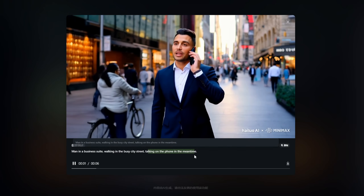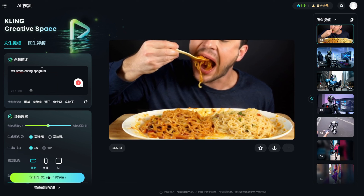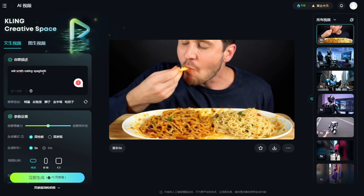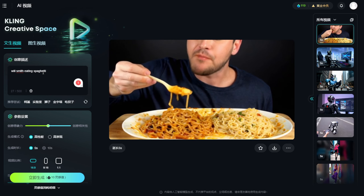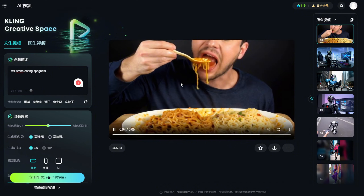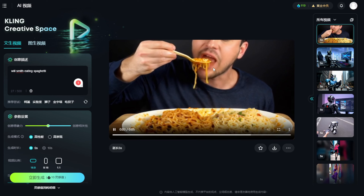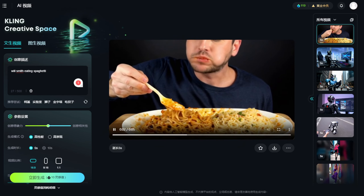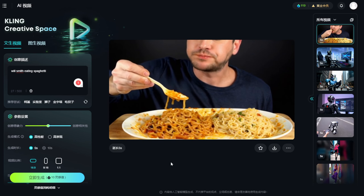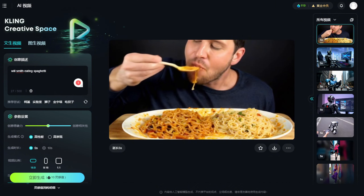I have just typed a very simple text prompt: 'Will Smith eating spaghetti.' Every new AI video generator and new video model, people test that a lot on X. For Kling AI, it is unable to identify Will Smith, and the food — although it looks like spaghetti — is actually more like fried noodles from Indonesian or Chinese food. Sometimes it's unable to follow the prompt, which is kind of frustrating when you use text to video in Kling AI.